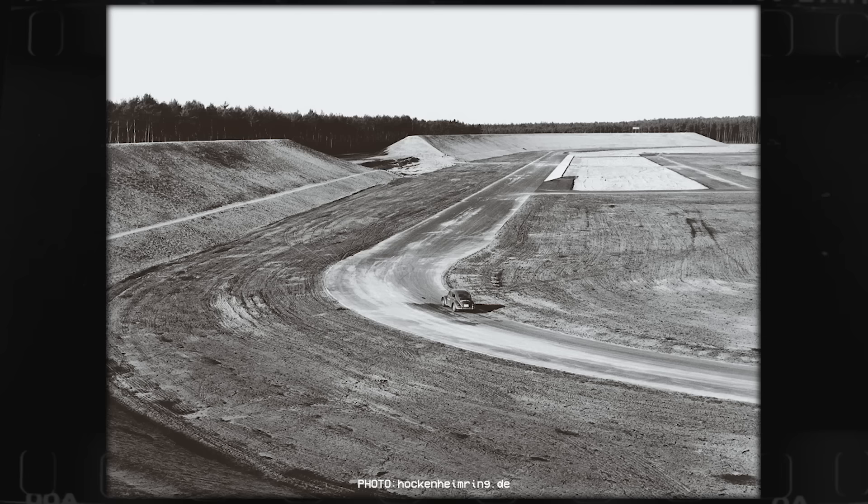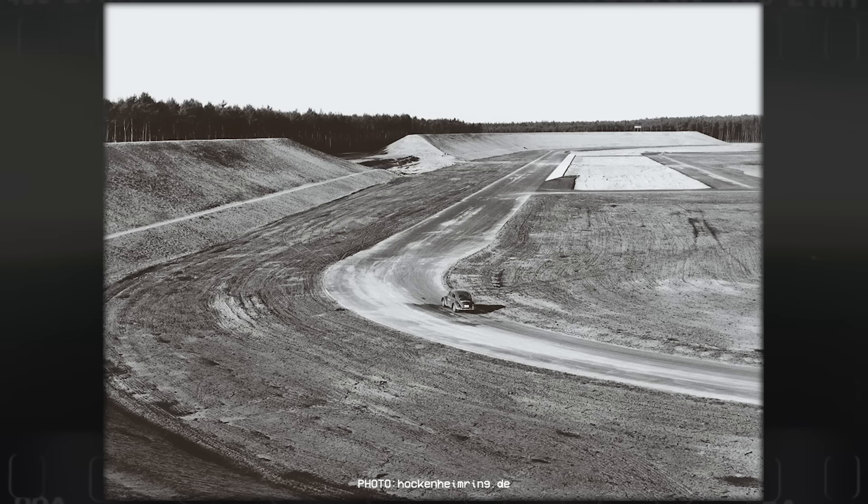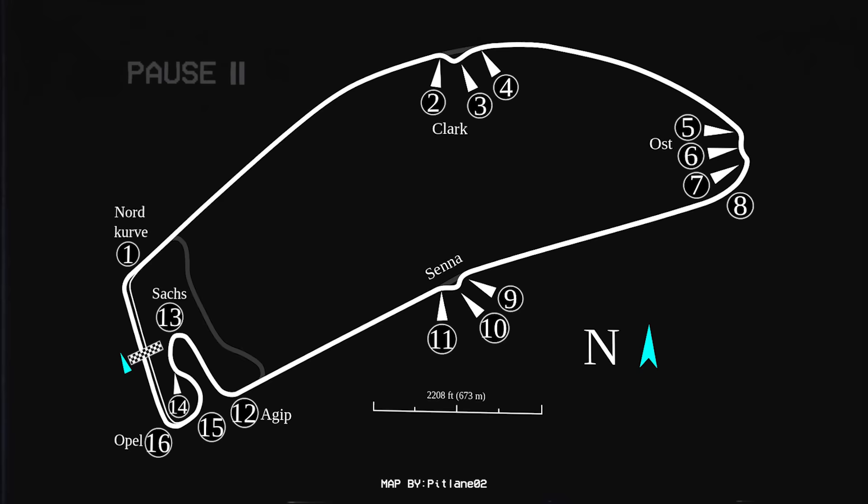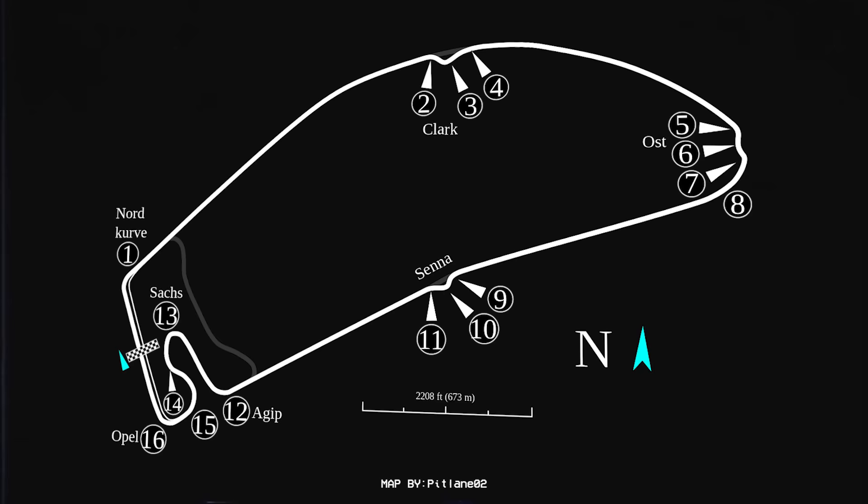1965 would see the Hockenheim Ring change once again, with the stadium section being added. Then, after the tragic death of racing legend Jim Clark in 1968, two chicanes were added, and barriers. In 1982, another chicane was added to the Ost Curve section, and the first chicane would also be made slower. Slight adjustments would take place throughout the years, and the forest section now featured three chicanes: Clark, Ost, and Senna.